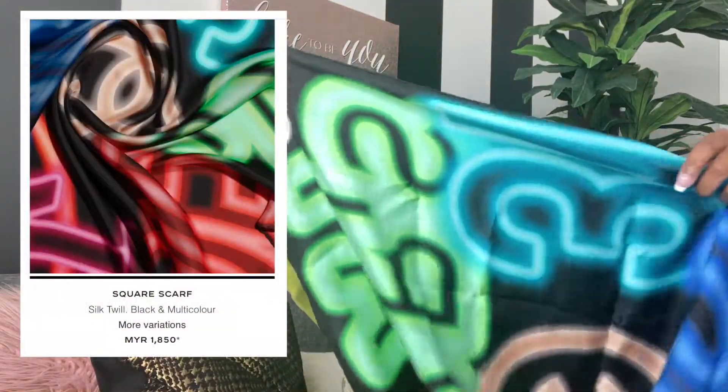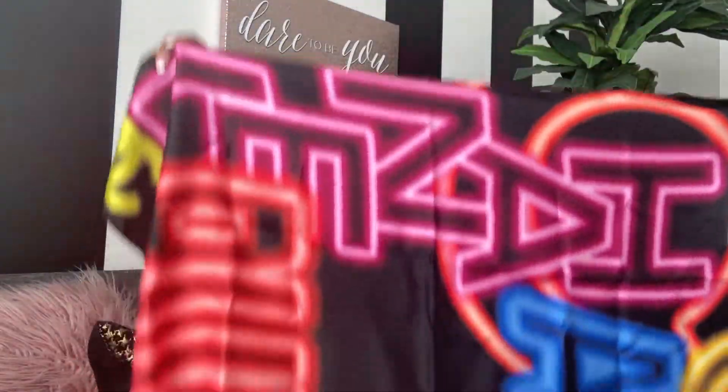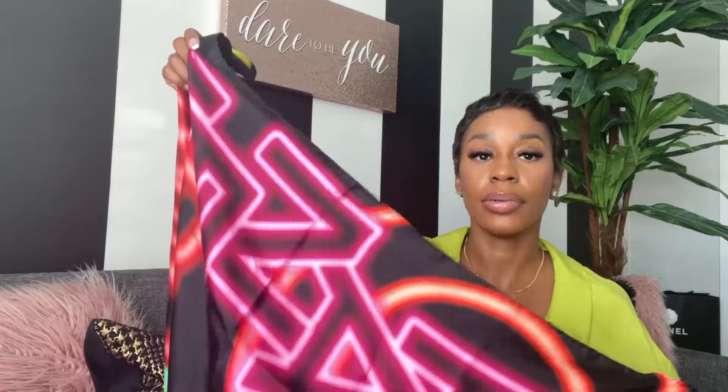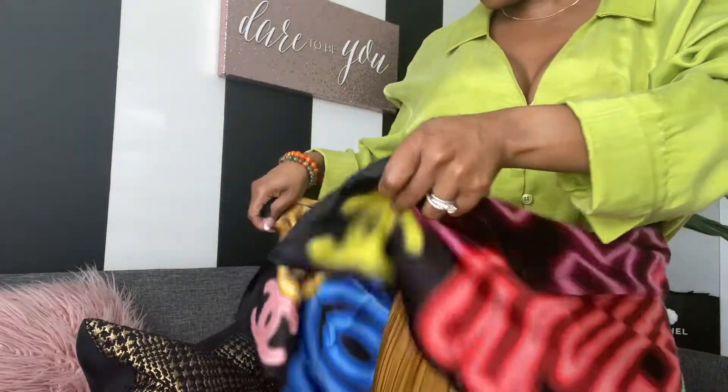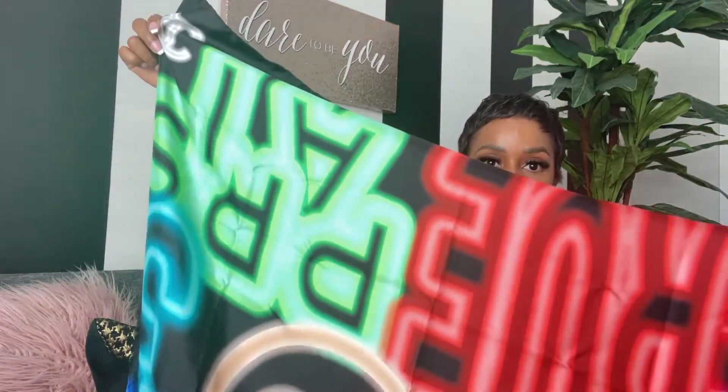So as you can see, this is a beautiful summer scarf. I am just loving this. This is my first time getting a scarf from Chanel, but I feel I'll be able to wear this multiple ways. I'm feeling that I could wear it around my waist when it is time to go to the beach and wear it as a little cover-up. It doesn't work with this outfit today, but I am just really loving this item.